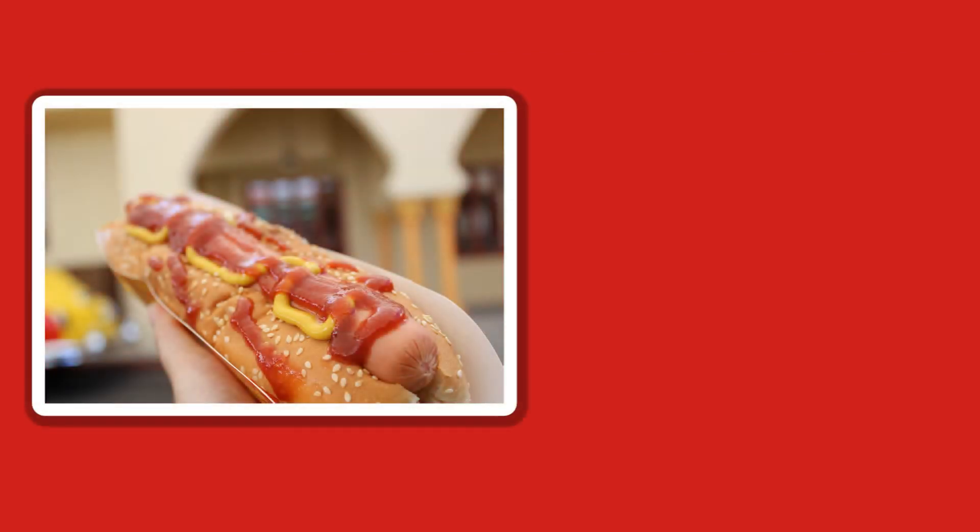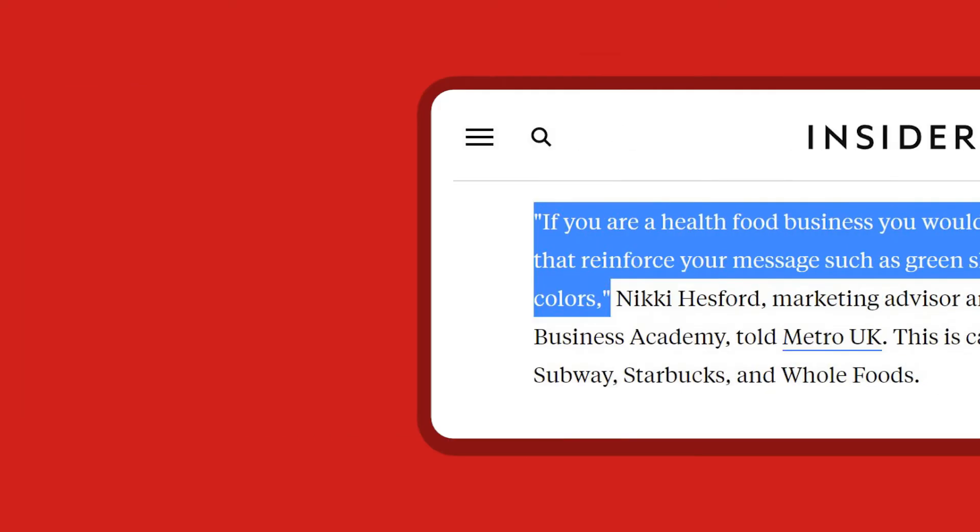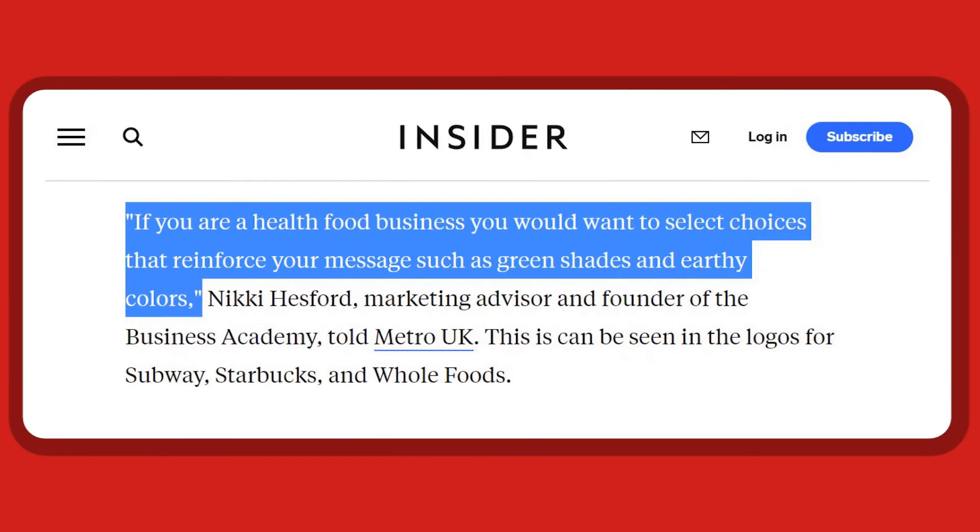Now, on the flip side, if you want to sell healthier options, you can use the color green, according to marketing advisor and the founder of the Business Academy, Nikki Hesford, who told Metro UK: if you are a health food business, you would want to select choices that reinforce your message, such as green shades and earthy colors.